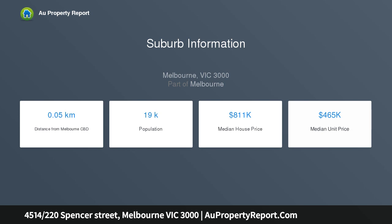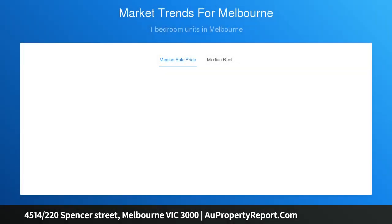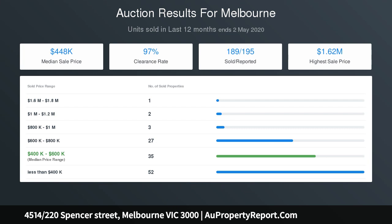Docklands water view. Features include stainless steel European appliances, security intercom system, European laundry, heating, cooling, and private secure car parking. Building features include a multi-purpose function room, 25 metre pool, gym, and sauna facilities. Inspect as advertised or call us